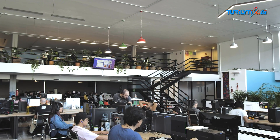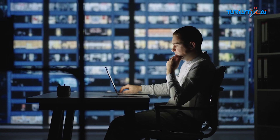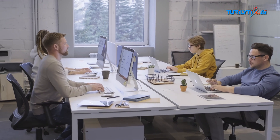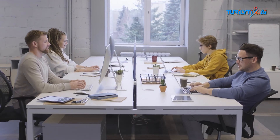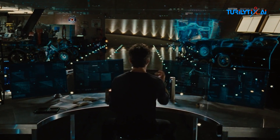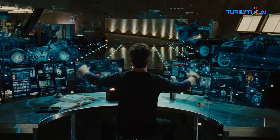AIOps, the game-changer in IT operations, is not just a buzzword — it's a paradigm shift. In the fast-paced digital era, organizations are constantly battling the complexities of maintaining efficient and reliable IT operations. AIOps emerges as the superhero in this narrative, leveraging the prowess of artificial intelligence to streamline and enhance IT management.